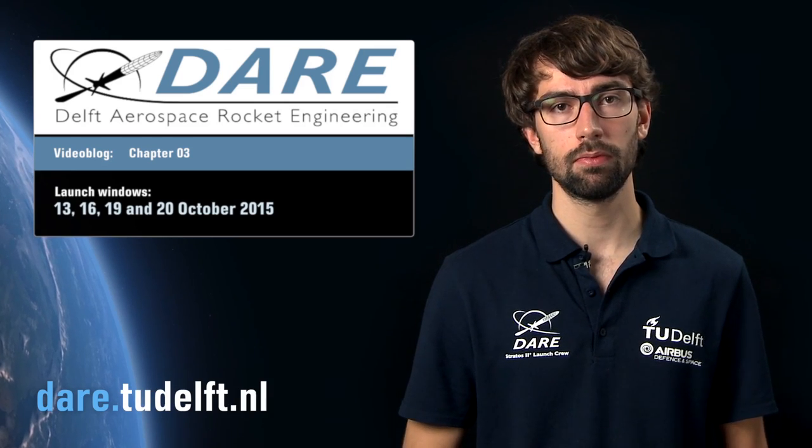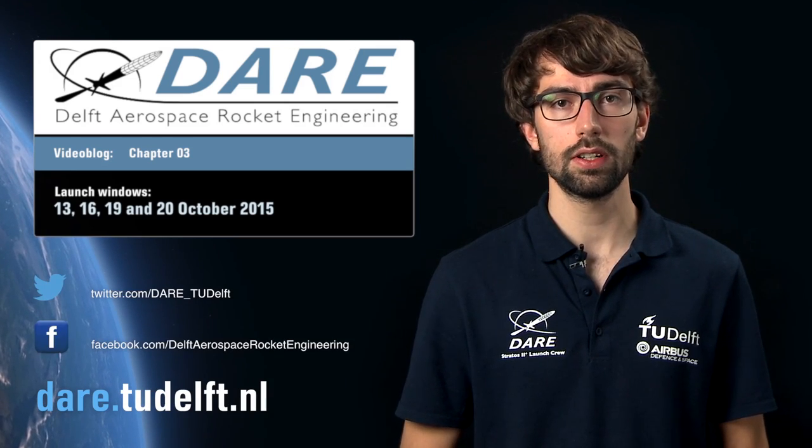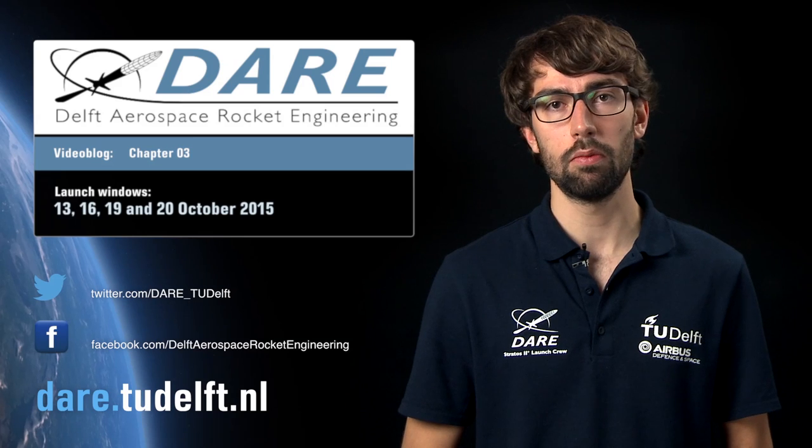So when will this all happen? As we are heavily dependent on factors outside our reach, like the weather for example, we might not launch on the first day. Therefore we have multiple days to launch, starting the 13th of October. For more information on the dates and the live stream, visit our webpage. You can also follow us on Twitter and like our page on Facebook for more updates.